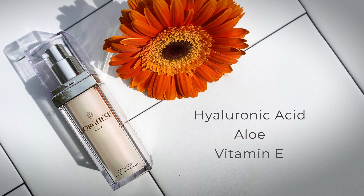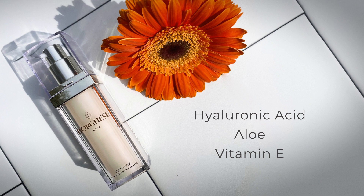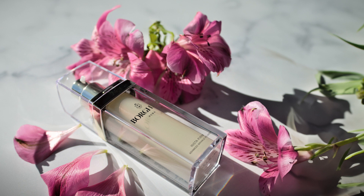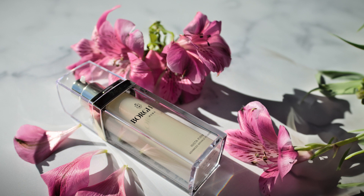Ingredients like hyaluronic acid, aloe and vitamin E help bind moisture so your skin looks firm and plump. This combination of ingredients gives you immediate and long-term firming and smoothing benefits. You can use Insta Firm Advanced Wrinkle Relaxer preventatively before you even see your first fine line, or you can use it to revitalize skin that's already experienced signs of aging.